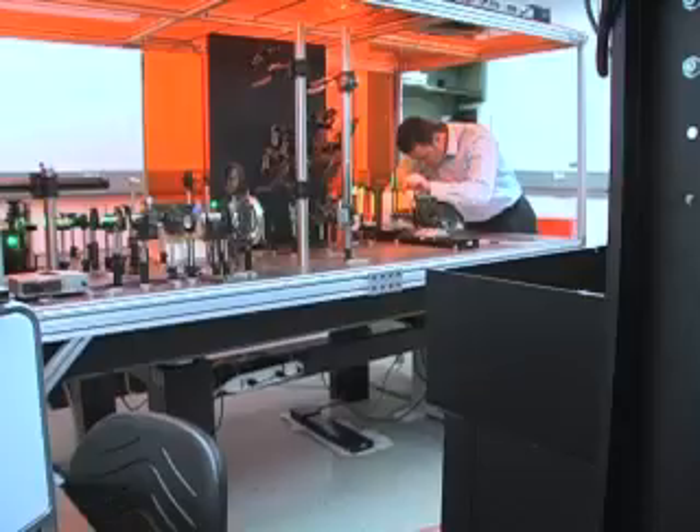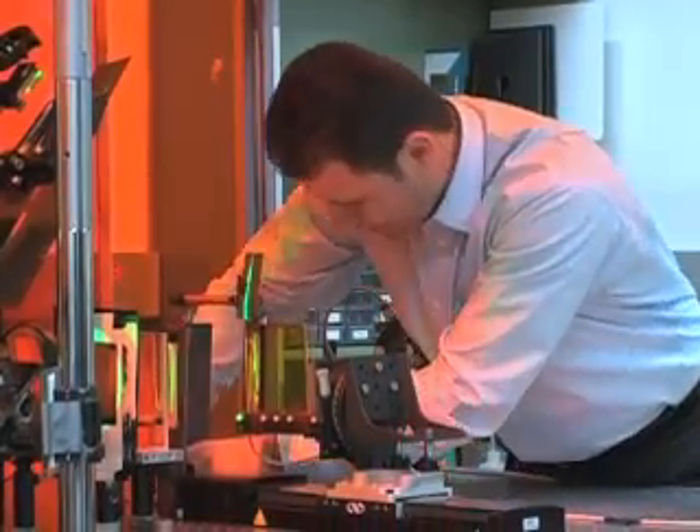Now optics researchers at the University of Arizona have made holography rewritable, overcoming a long-time limitation. It can be erased in a matter of less than a minute, and then a new image could be put in there, which is very different than what has been done before.